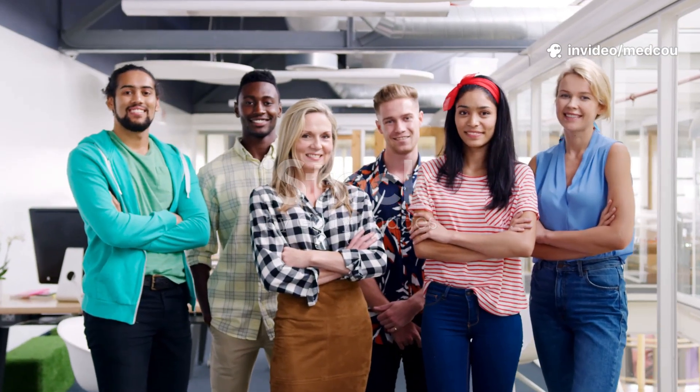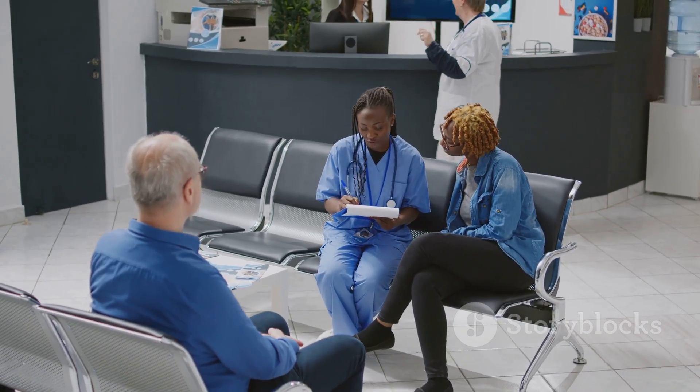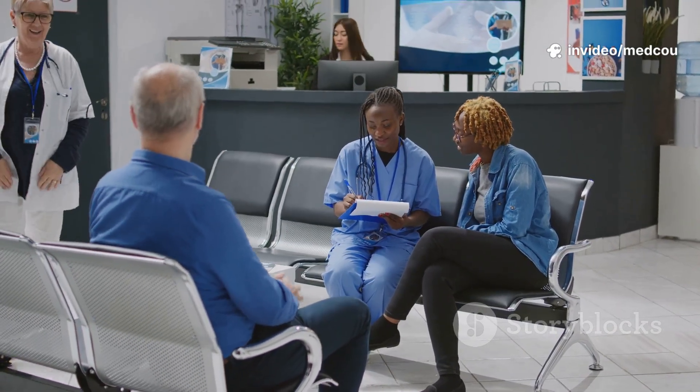Understanding these risks can help you take steps to protect yourself. While anyone can develop skin cancer, some people are at a much higher risk than others. Knowing the risk factors is crucial, as it empowers you to make informed decisions about your health and take preventive action before problems arise.